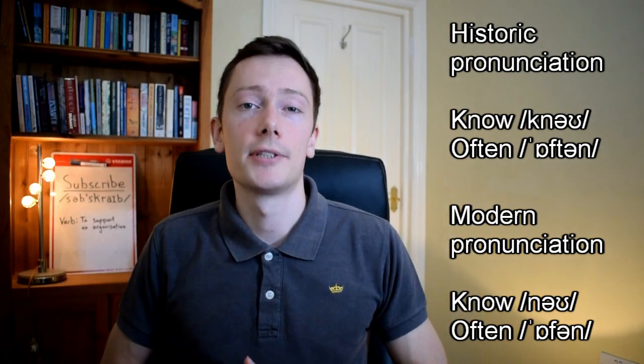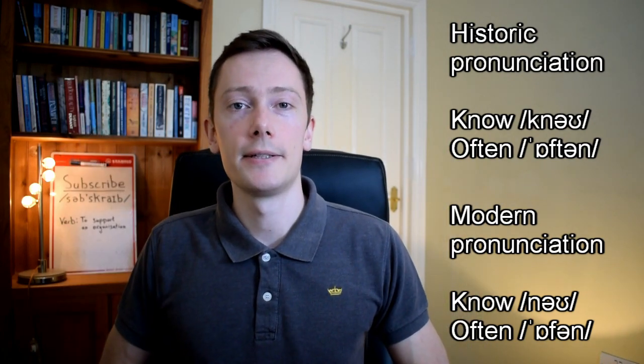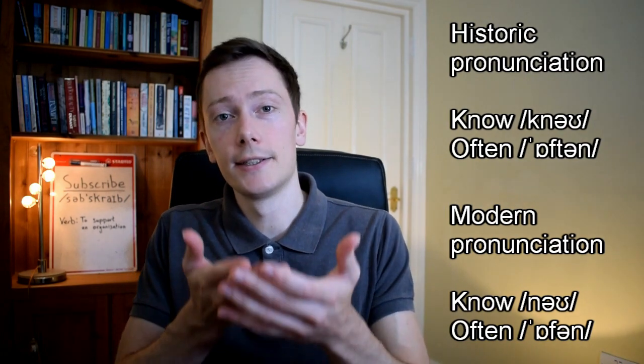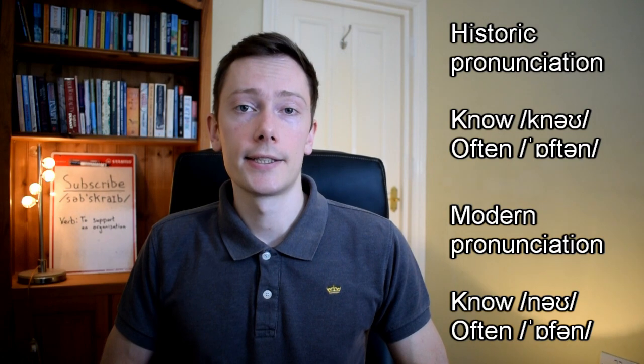However, the spelling of these words remained the same because it had already been fixed in books, and there is no regulating organisation for the English language. This is known as historical elision, and it explains why lots of words have silent letters in English.